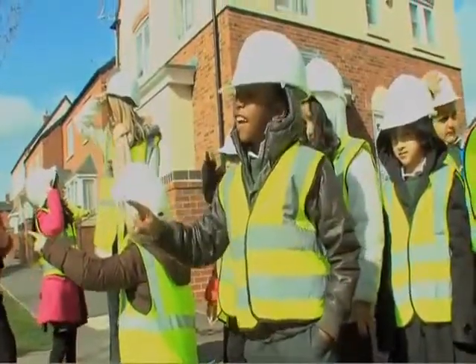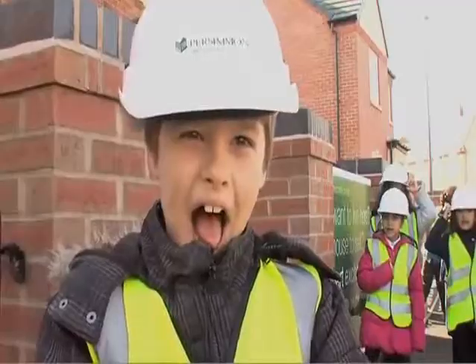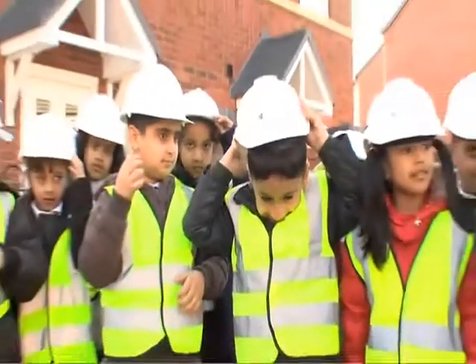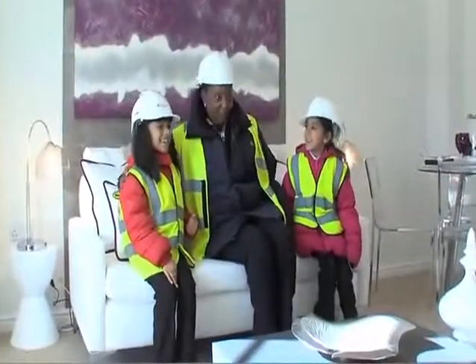The children found out just how the development is constructed, from how they plan the houses to how they build them. "I want to be a builder!" All the children wore hard hats and high-vis vests as they toured the building site, and then they got a peek into our fantastic Grasmere show home.